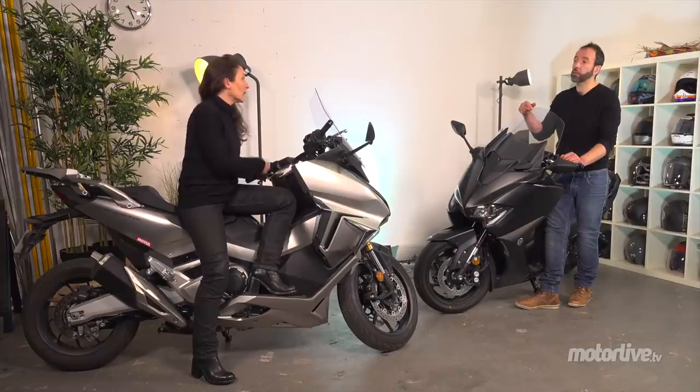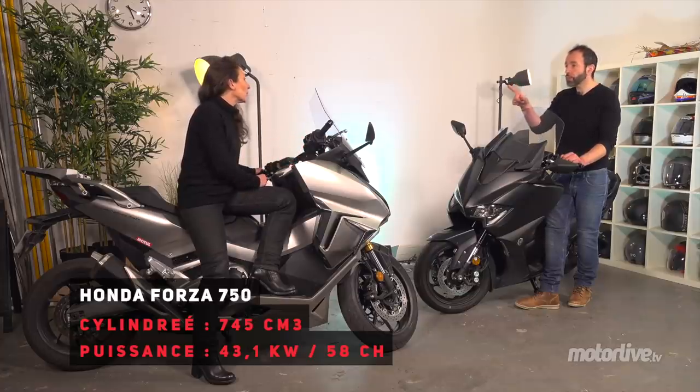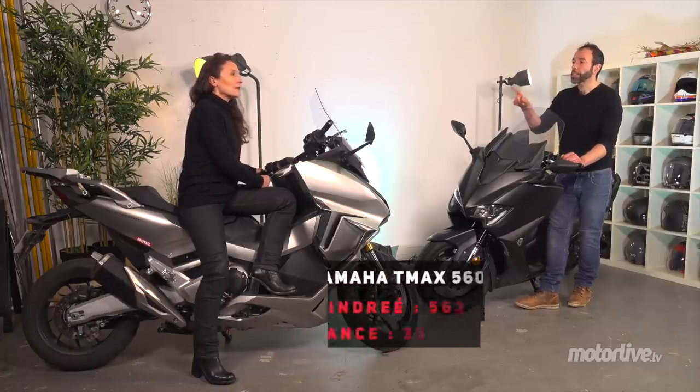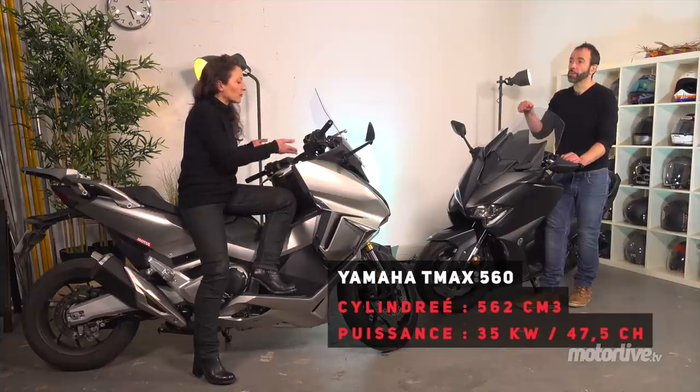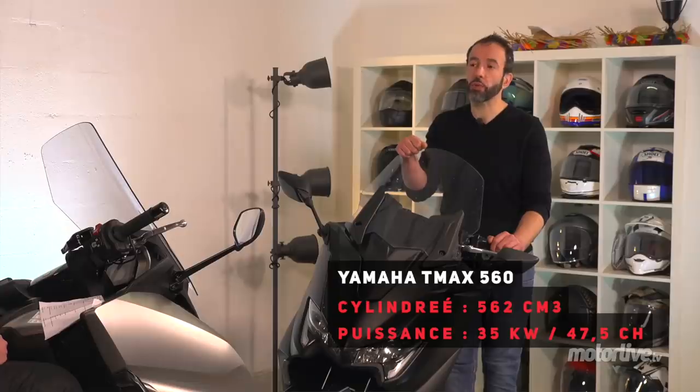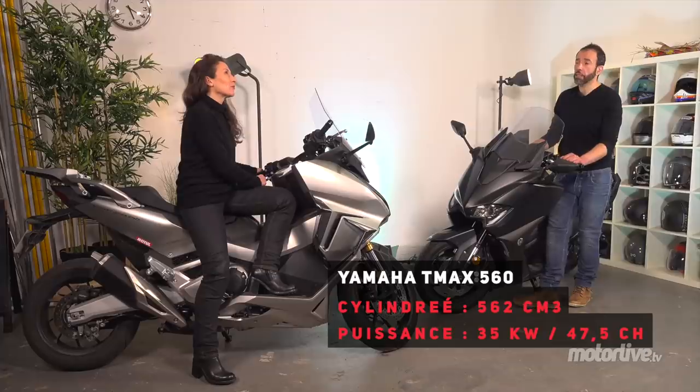Il faut dire qu'on a un moteur plus puissant sur le Honda : 745 centimètres cubes, donc plus de puissance. Combien exactement sur le Forza ? 43,1 kilowatts, soit 58 chevaux. Contre 47,5 chevaux sur le T-Max, qui lui est bicylindre. En termes de couple aussi, on est quasiment à 69 Nm sur le Forza, contre 55 Nm sur le T-Max.